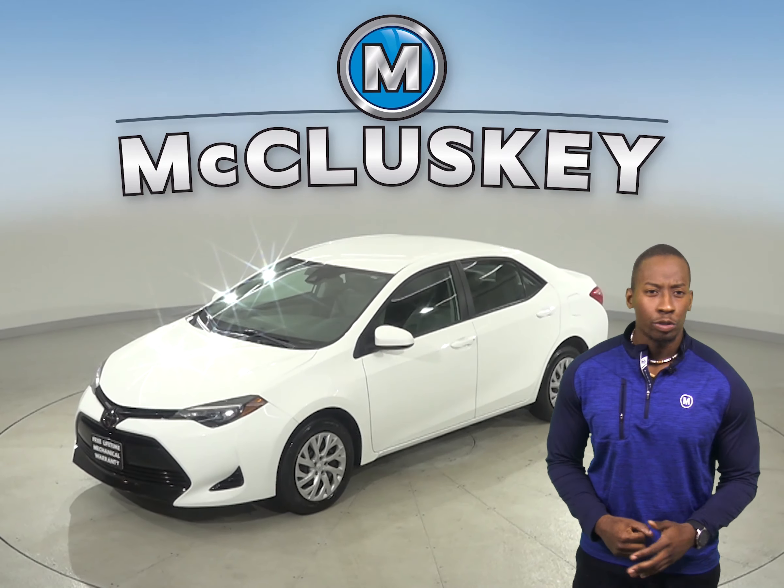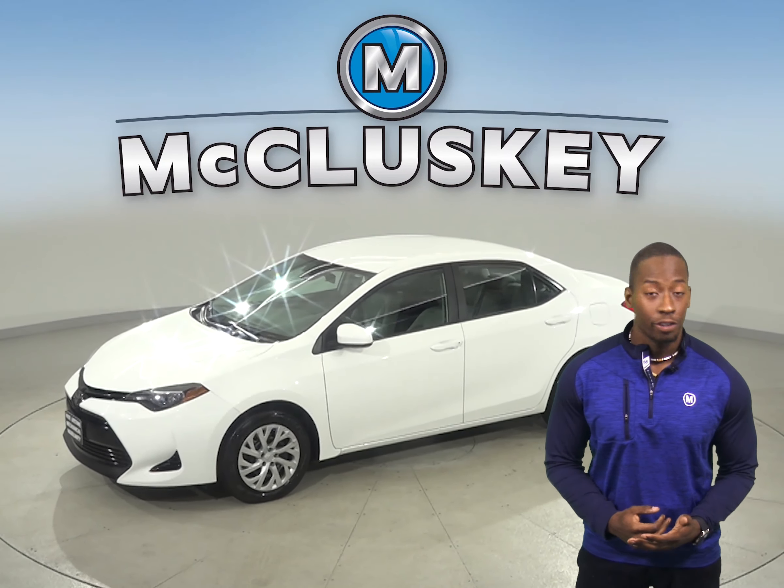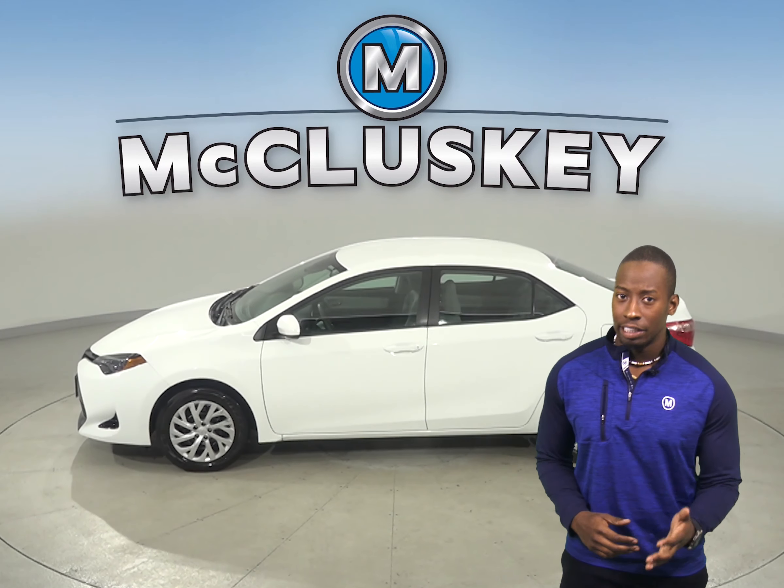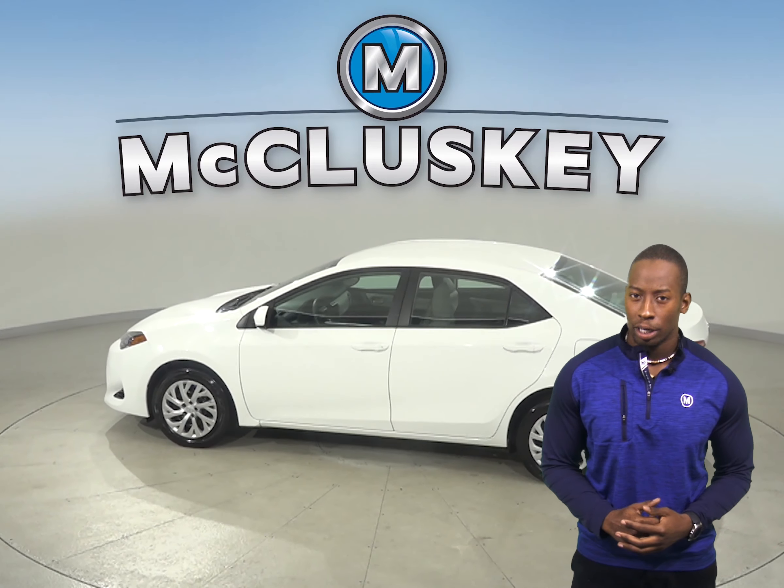This 2018 Toyota Corolla is going to be the perfect 4-door sedan for you. With its high fuel economy, a lot of standard equipment and safety features, this 2018 Toyota Corolla is worth the purchase.